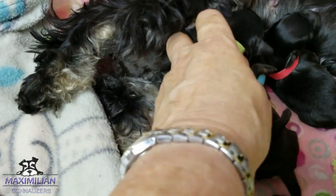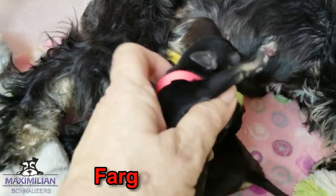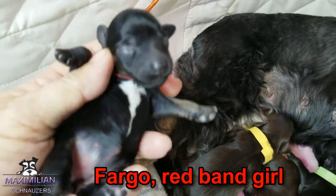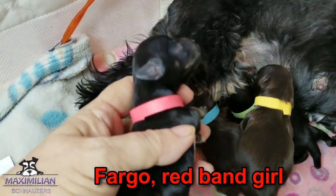And then we have a girl. The black and silver little girl. Her name is Fargo.